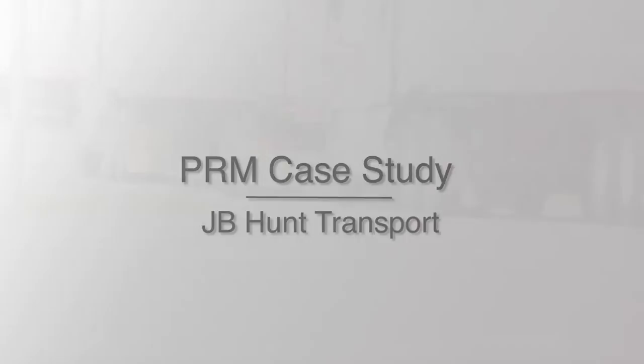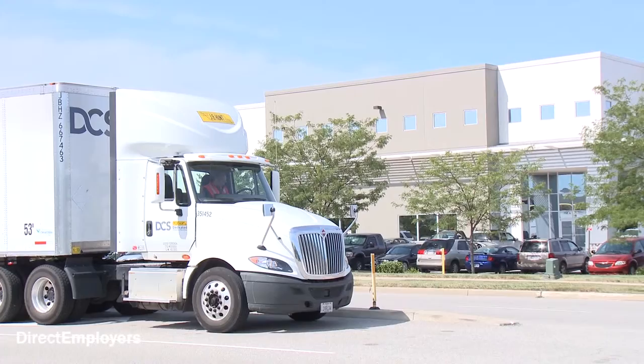In our company, JB Hunt Transport especially, we have two different recruiting groups — one that focuses on our driving employees and the other on our non-driving employees.